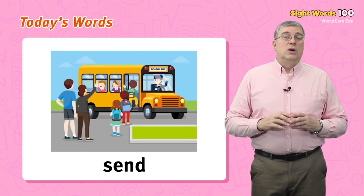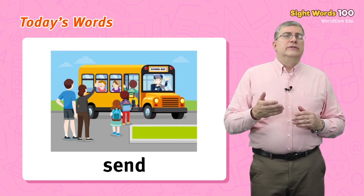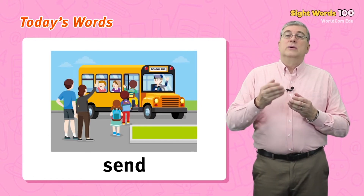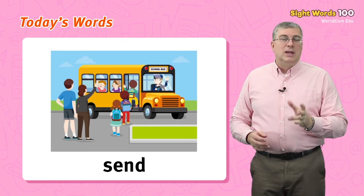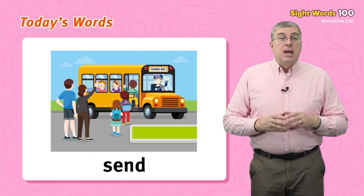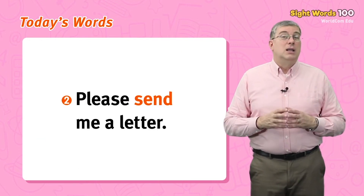Our first word is send. This is an action word. When you send something, you use a service, like the post office, to give a thing to someone else who is far away. But you can also send people, especially if you pay for their trip. For example, the parents send their children to school. Or, please send me a letter.